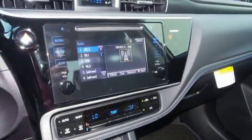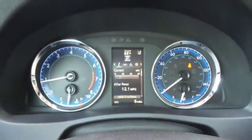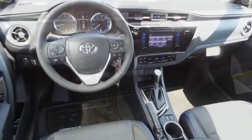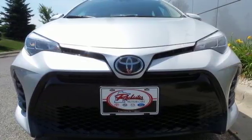A 60-40 split-fold down rear seat is handy for instant access to the trunk as well as a larger cargo area. Plus, Toyota Safety Sense P includes pre-collision system with pedestrian detection, lane departure alert with steering assist, and dynamic radar cruise control. Make your drive better. Make this Corolla yours today.